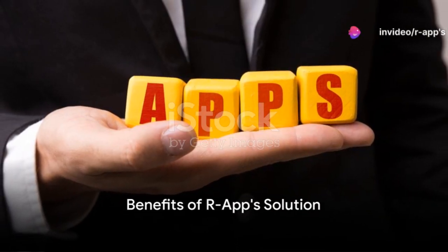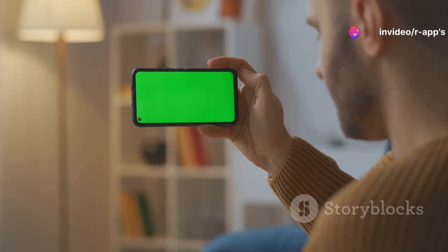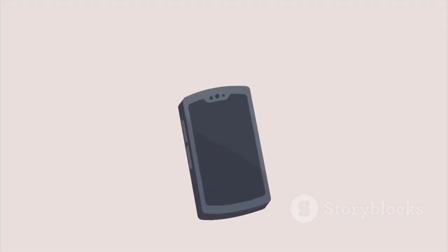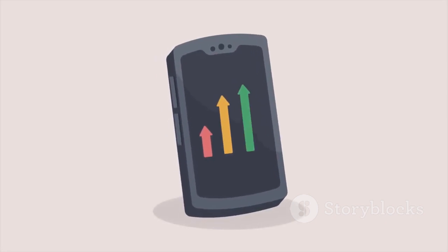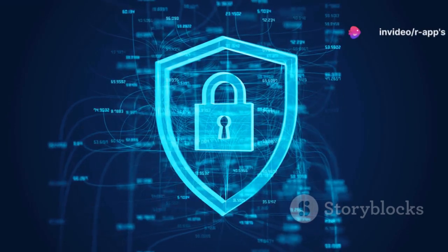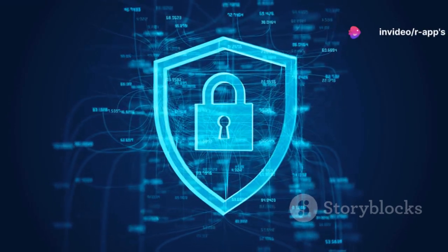Picture this: no more worrying about breaches in security or the potential mishandling of your sensitive financial information. With our app, your data stays with you, right at your fingertips. Process your data, take incremental backups as needed, and restore as per your requirements.